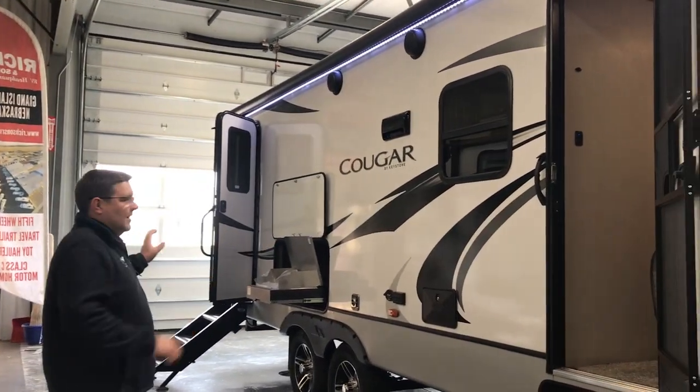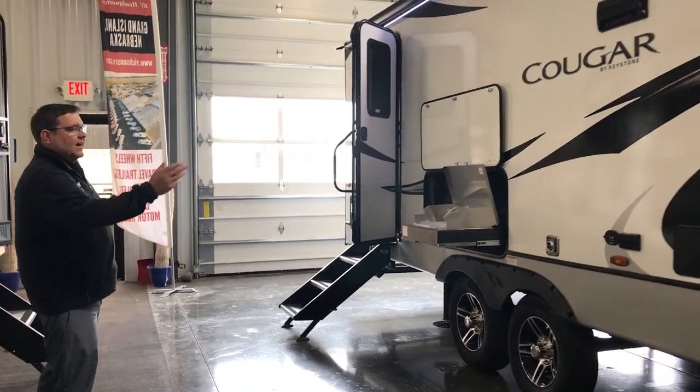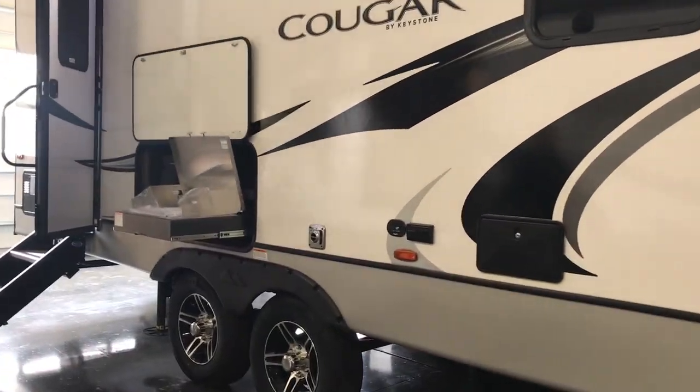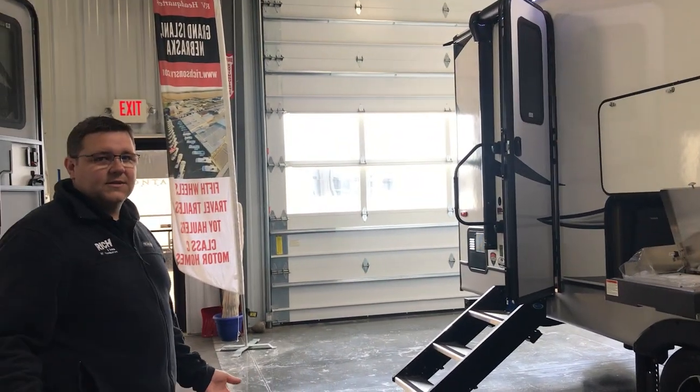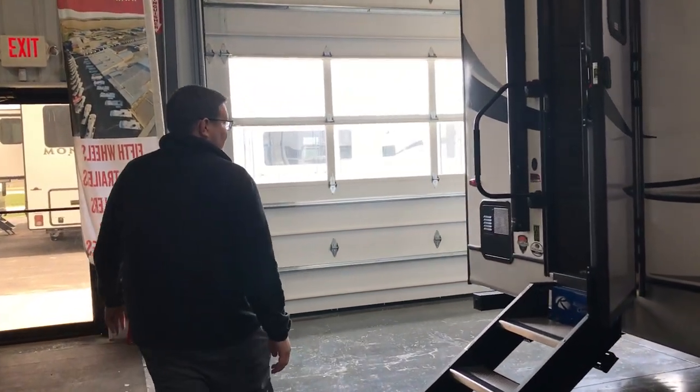You're going to have a dual entrance here with an outside kitchen and a couples unit. Outside shower on this, another easy thing to set up — you're going to have auto level, so push of a button and you're set up. Nice solid step in there again.